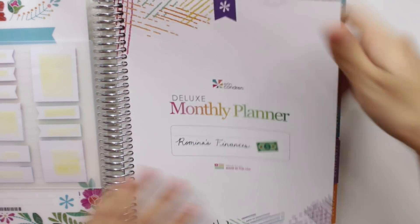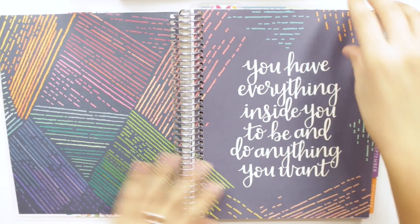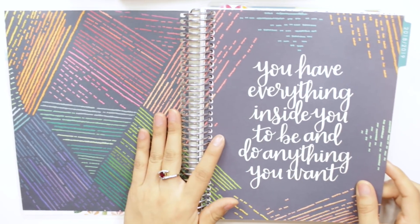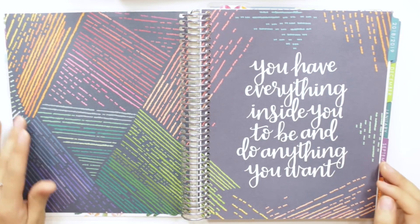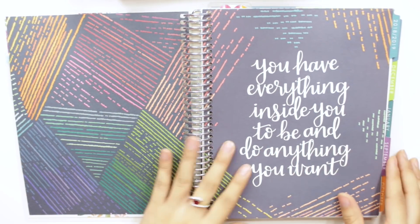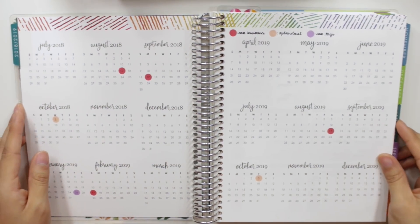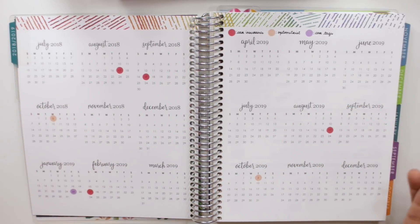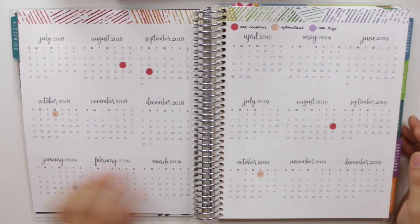The next page is the quote page — it says 'You have everything inside you to be and do anything you want.' I really love all the quotes in this planner; they uplift and empower me. I also have a social media planner, so if you'd like to see that setup and method, let me know by commenting down below.